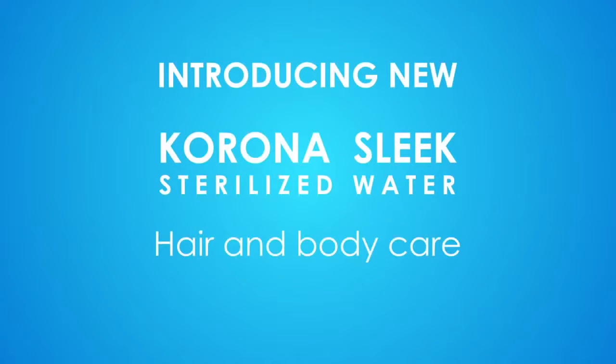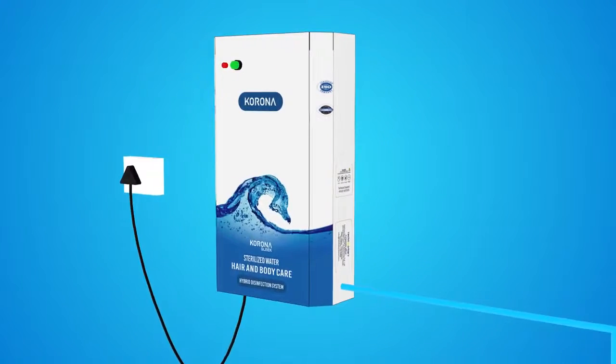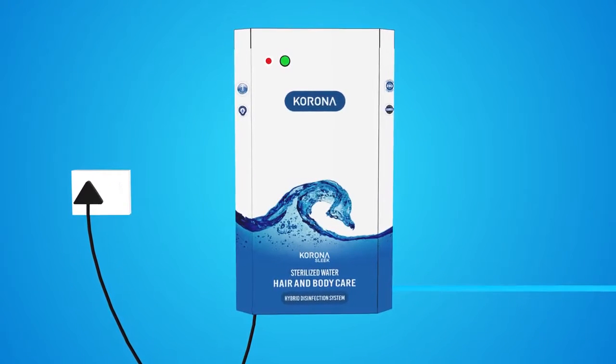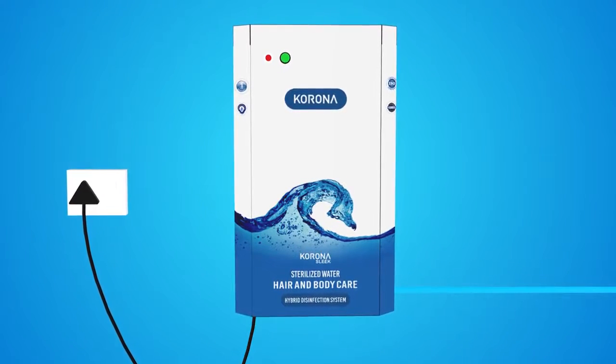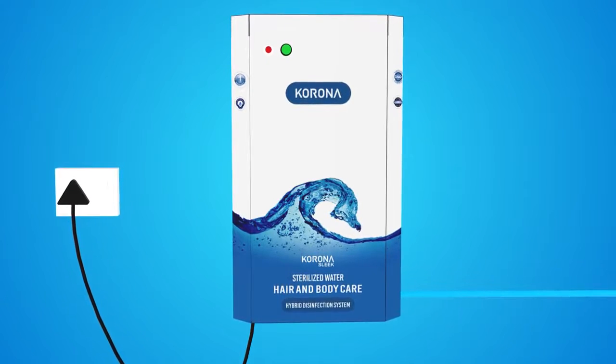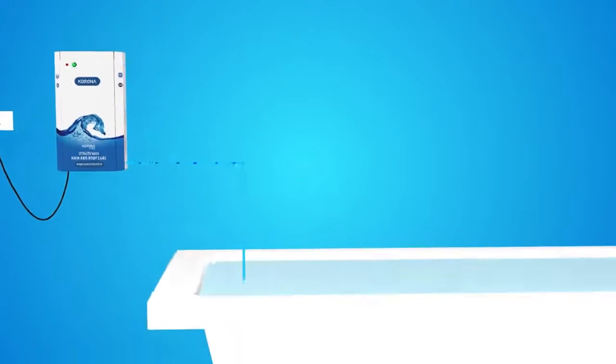Introducing the new Corona Sleek sterilized water hair and body care. Corona Sleek sucks air molecules from the atmosphere — air molecules which contain 78% nitrogen and 21% oxygen — and gets them ionized by passing through an ionizer. The ionized air molecules then enter and start the sterilization process.